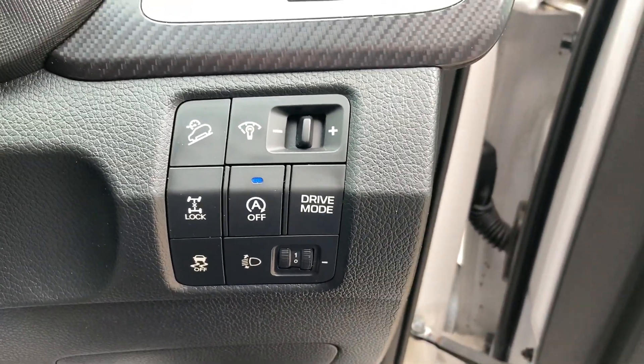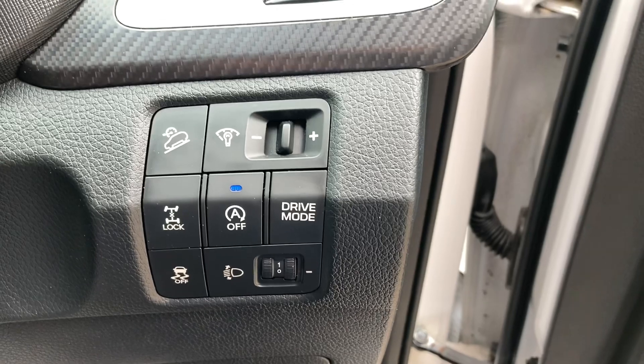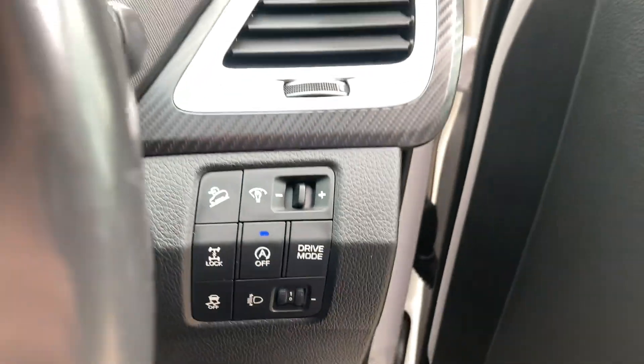Got start-stop technology, different drive modes, traction control, and automatic dip.